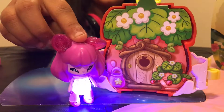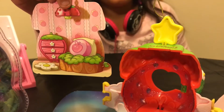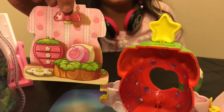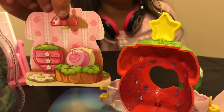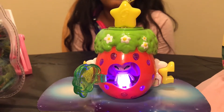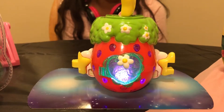It glows purple! Yay! We just popped the back off and we saw the inside, and we thought it was really cute. This is what she looks like when she's inside of her house. Now we'll turn off the light and see how good she'll glow.